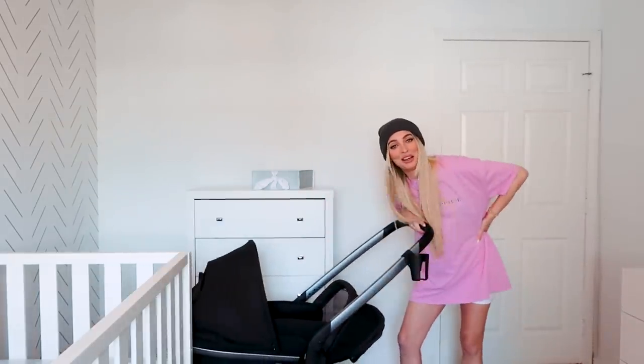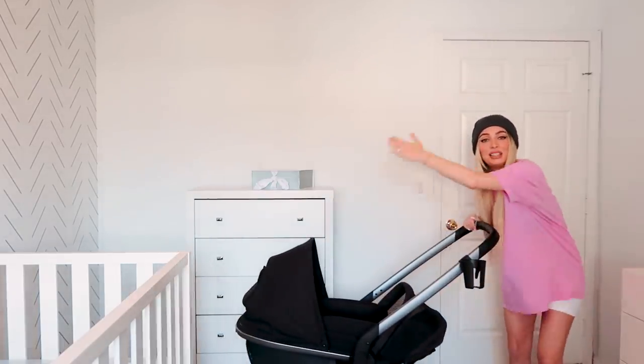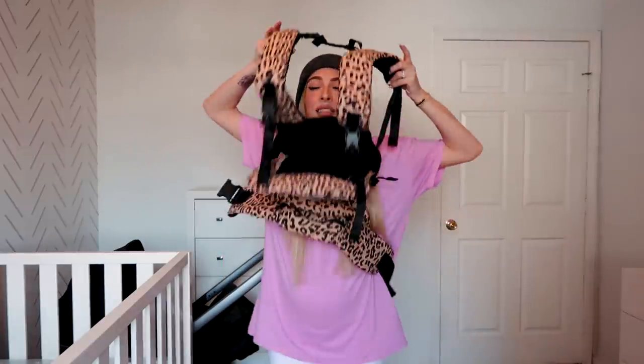Next up is baby gear, which includes strollers like the one we see here and another really fun one. You may have seen this on my Instagram because I couldn't wait to take a photo when I bought it. My husband thought it was really weird that I took a photo in a baby carrier with no baby, but I think it was a cute photo. I sized this back like probably four weeks ago and I'm way bigger than that now.